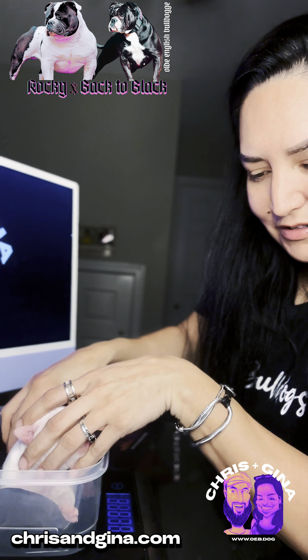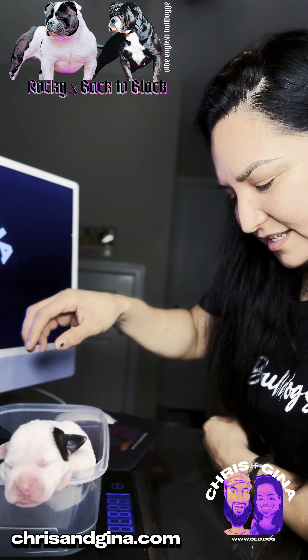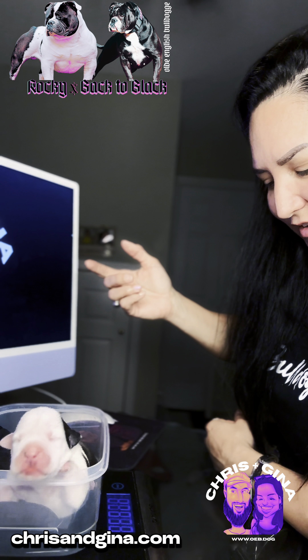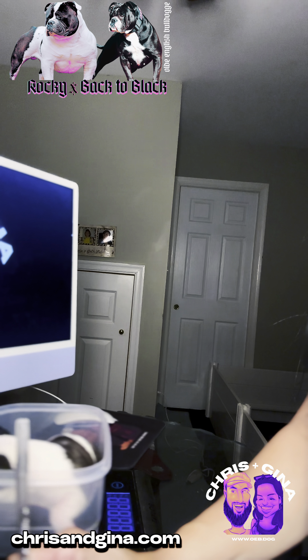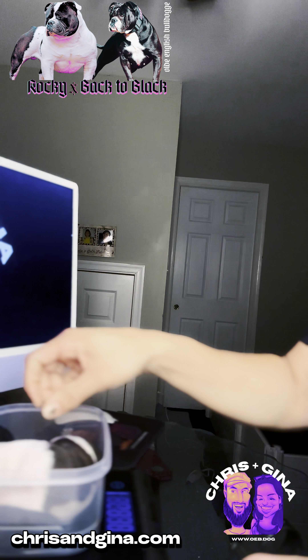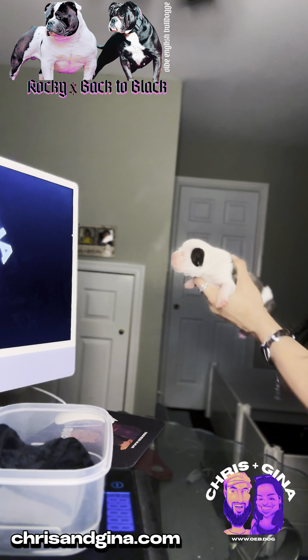Yesterday she was one pound 1.7 ounces and today she is one pound 5.5 ounces — another weight gain. Good girl! Fourth puppy is Rory.